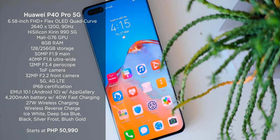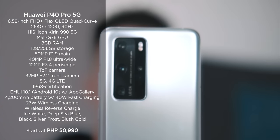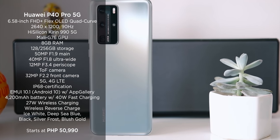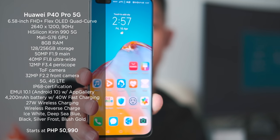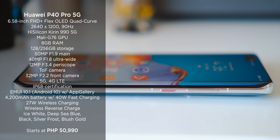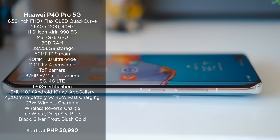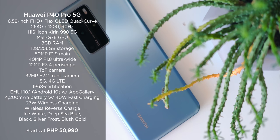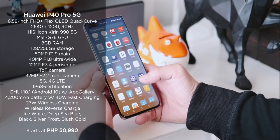Let's not miss the Huawei P40 Pro. Carrying almost the same internals as its smaller sibling, the P40, the Pro version has a larger 6.58-inch Flex OLED quad-curve overflow display, a quad rear camera setup, and a larger 4,200mAh battery. The Huawei P40 Pro starts at 50,990 pesos.